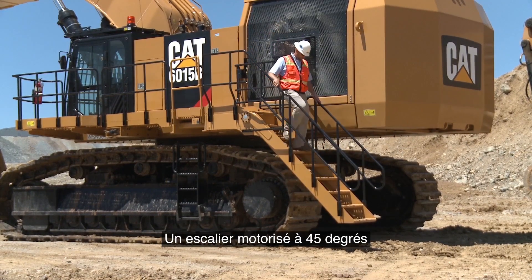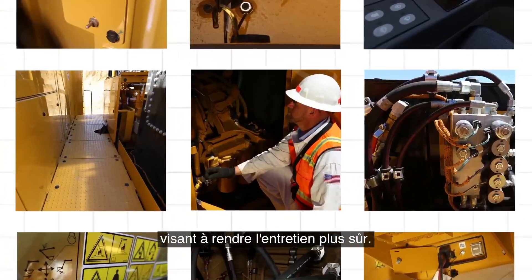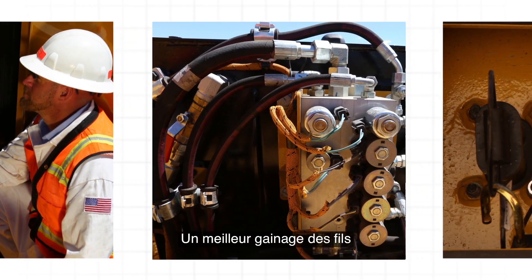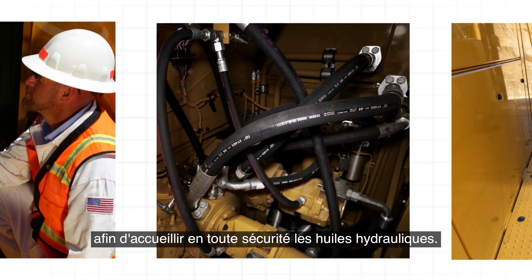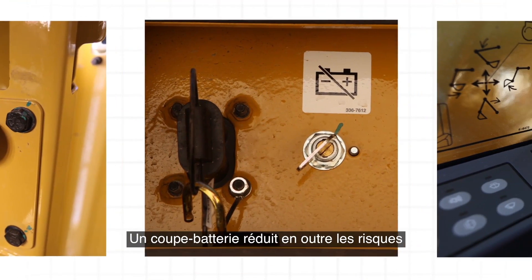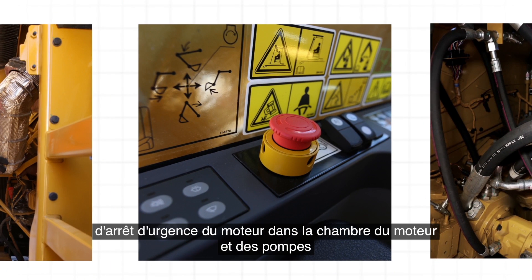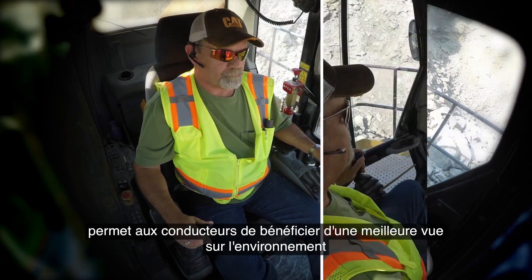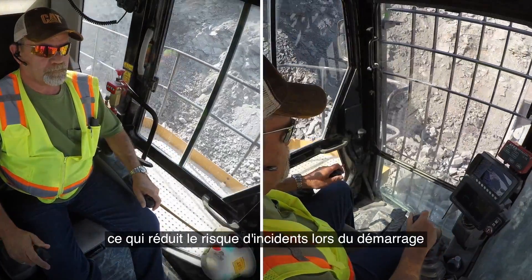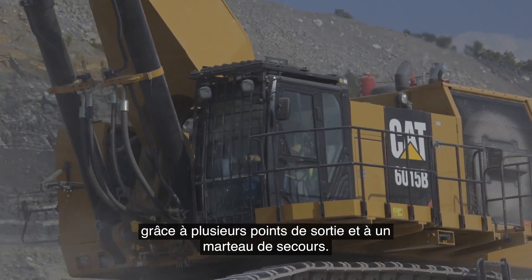An optional 45-degree powered stairway is available for even safer access. The 6015B also has features that make maintenance safer, including improved wire and hose guarding to protect service personnel during electric and hydraulic maintenance, and a bulkhead that separates the pump room from the engine compartment to safely contain hydraulic oils. A battery disconnect switch reduces risk during electrical maintenance. Emergency engine kill switches in the engine and pump room, cab, and ground level allow users to shut the machine down quickly. The cab's excellent visibility gives operators better situational awareness, reducing the risk of an incident during start-up, loading, or travel. The cab also features multiple points of egress and an emergency hammer.